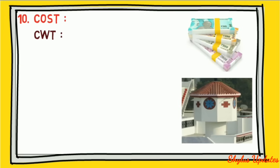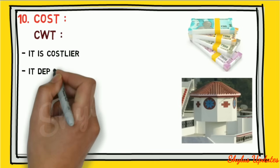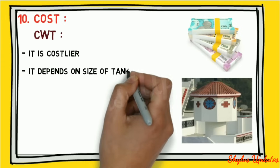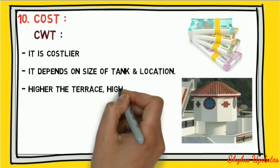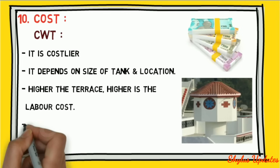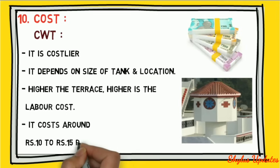Concrete water tank cost: it depends on the size of the tank and location. The higher the terrace, the higher the labor cost. Cost is around rupees 10 to rupees 15 per liter.